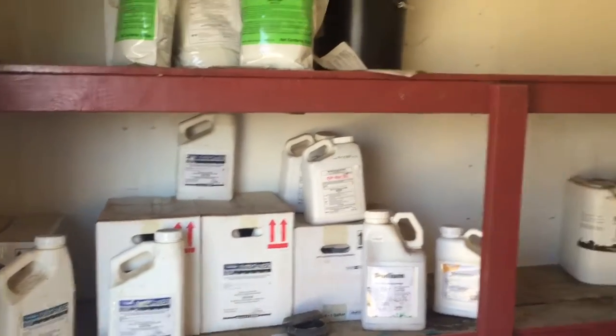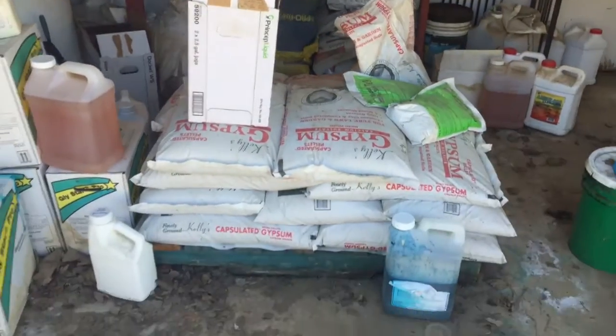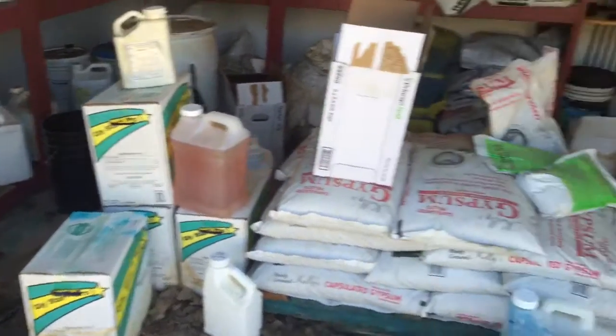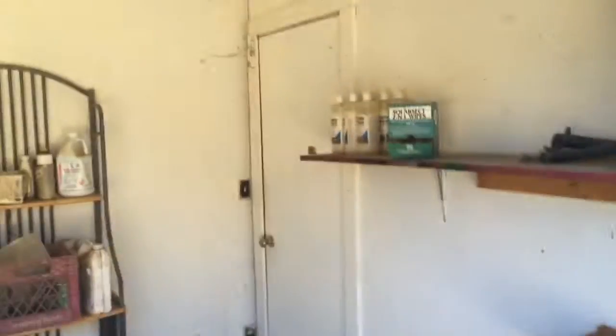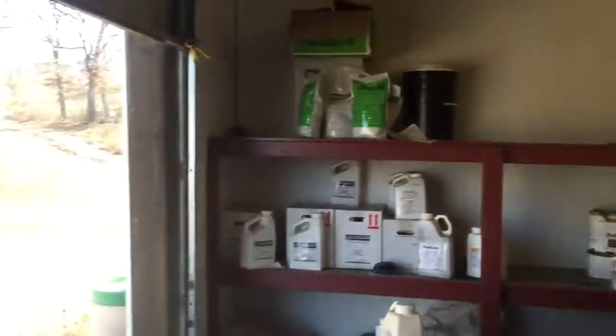Possibly a year or two more and we'll use it up. But other than that, just about everything has been here for a pretty long time, so not a lot to show here. And this really is the entirety of our Chem Closet.